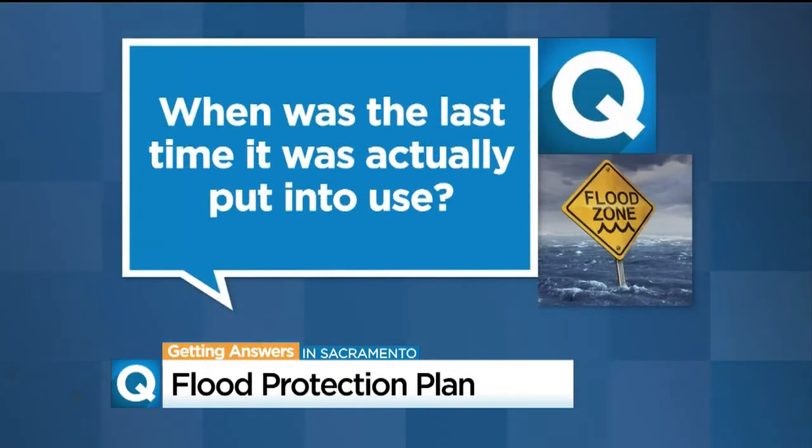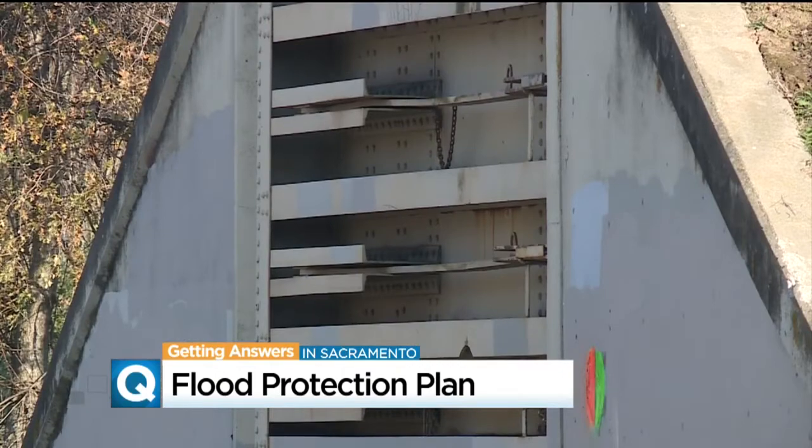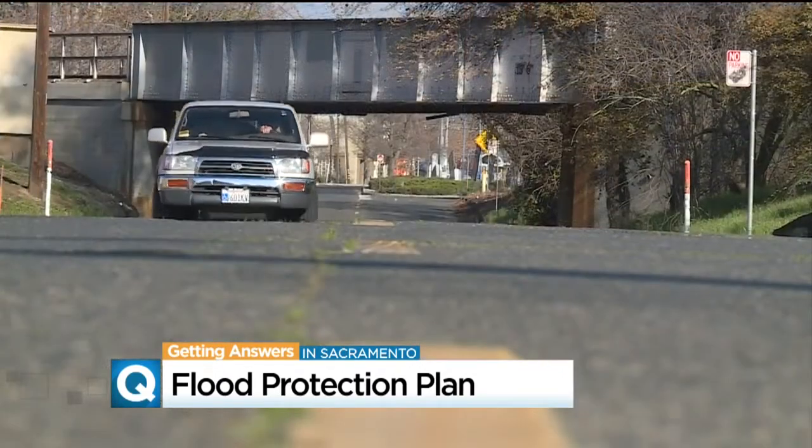When was the last time it was actually put into use? During the big Sacramento area flood of 1986. Now this is different than the existing flood gate structures, like the main gate off Highway 160 near Del Paso and North Gate, which was just recently closed — the flood gates were closed from Sunday through Tuesday.